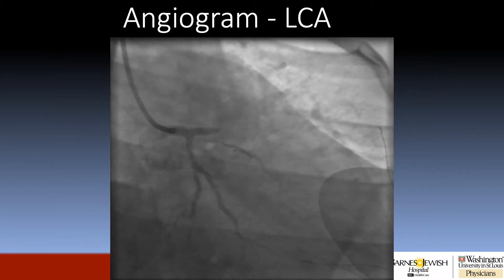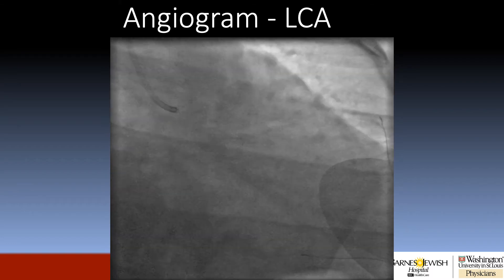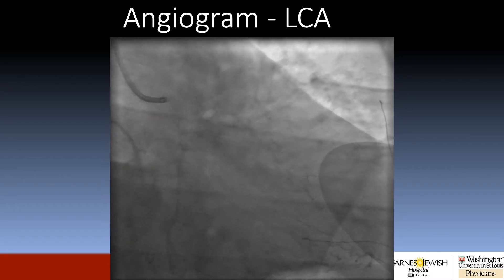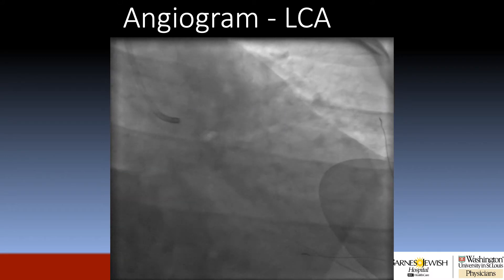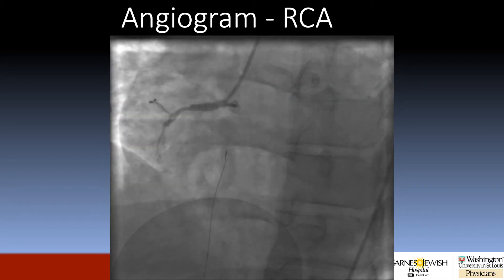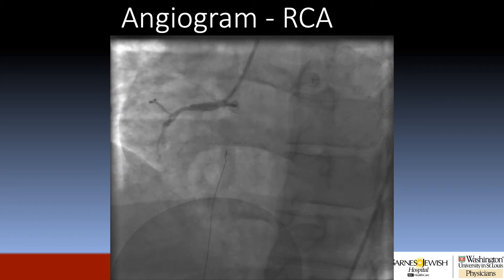The patient was subsequently taken to an outside hospital where he underwent cardiac catheterization. Here is a shot of his left coronary artery, which reveals an acutely occluded proximal LAD, a subtotally occluded ramus branch, and at least moderate disease in a large OM. Here is a shot of the RCA, which is diffusely diseased throughout most of its course.